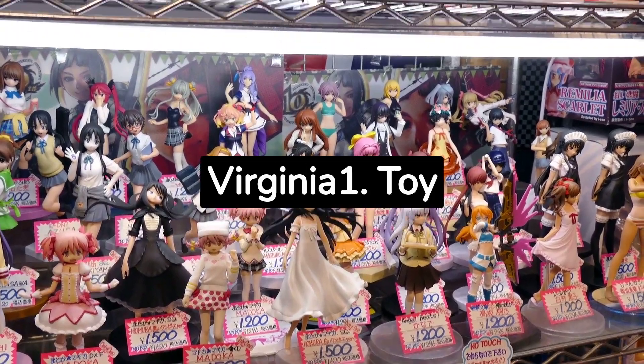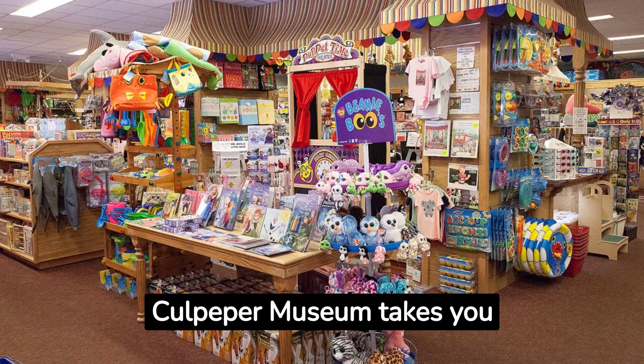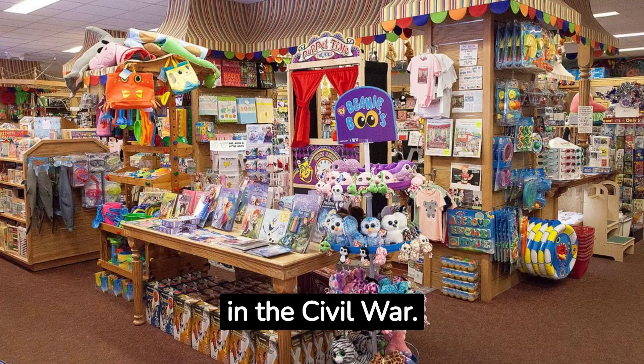Things to Do in Culpeper, Virginia. Toy Shopping at Culpeper Museum. Culpeper Museum takes you on a journey through time. It shows how Culpeper County started and its role in the Civil War.